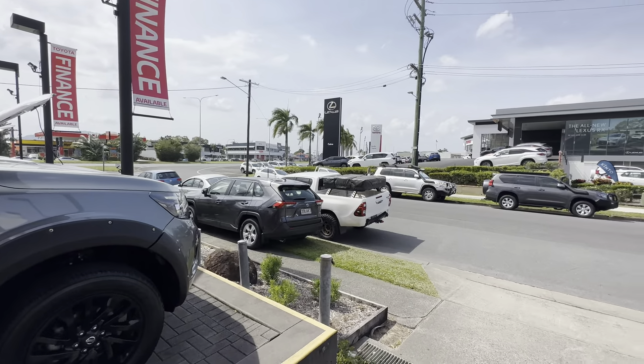We'll get straight into it — going throughout the Navara for you, inside and outside, showing any little marks on the vehicle and all the features as well. We like to be as transparent as possible, so if there are any marks or scratches or anything like that we will point that out. We'll start up the front and make our way around.